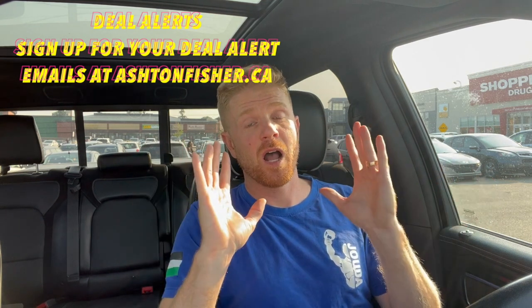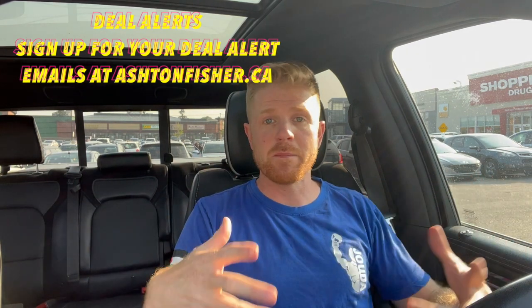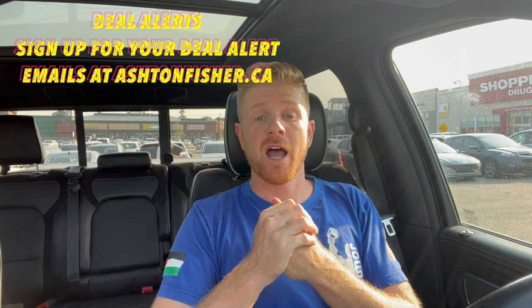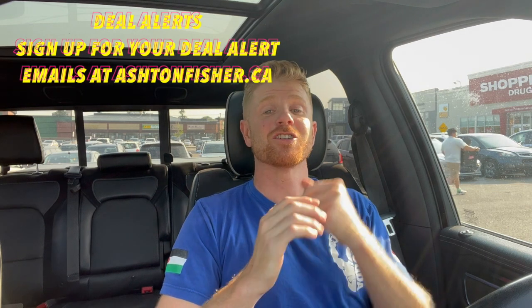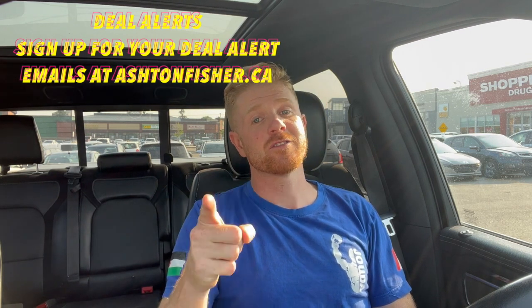There's lots of stuff coming up — keep an eye on the deal alert newsletter. Sign up and you'll get an automatic welcome email right away; if you don't see it, check your junk box. We'll be tying these up next week or the week after and putting them on the newsletter. Thanks for watching — we've got one more video, number five in the five-part series, on how to actually get your hands on these deals.